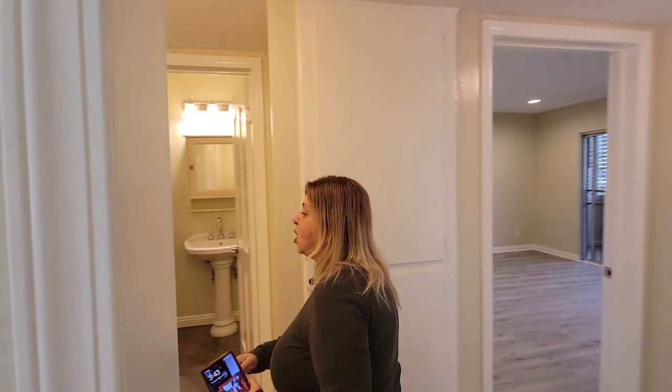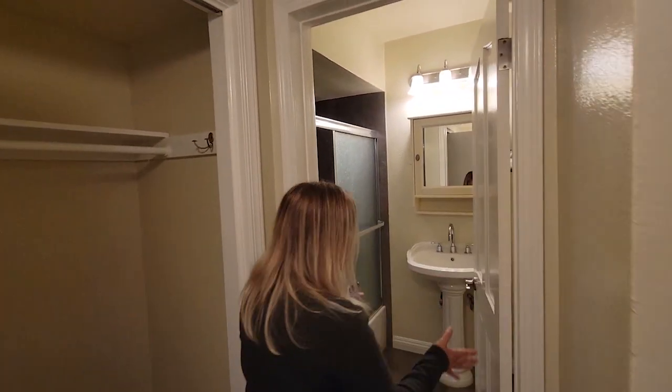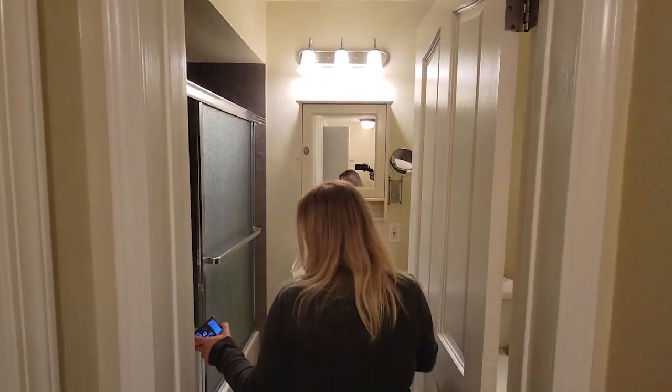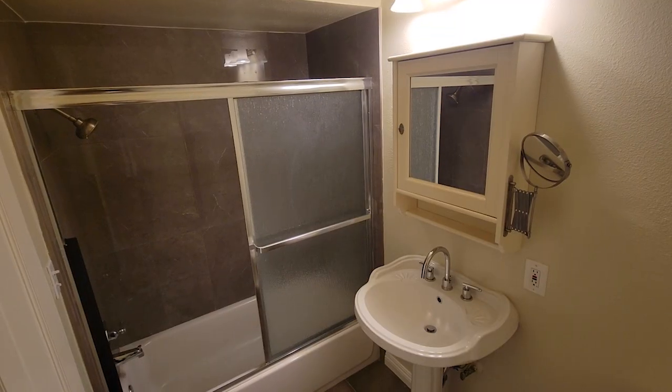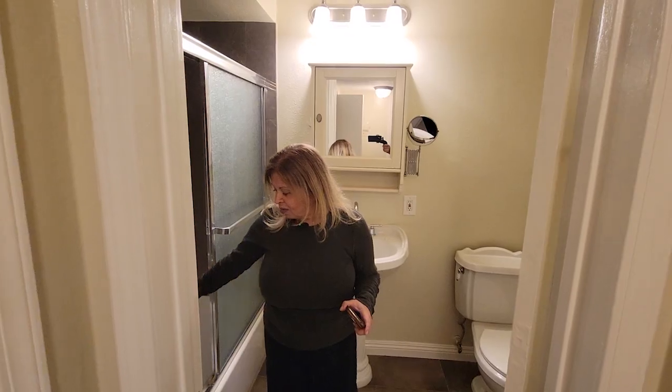We're going to go through our hallway closet here. And then this is the first bathroom right here — it's a bathtub. It looks like it's been remodeled recently. It's a pretty nice looking bathroom with a tub.